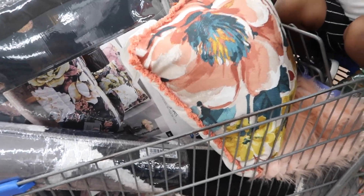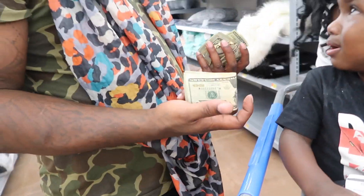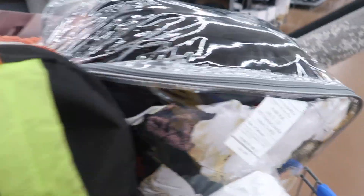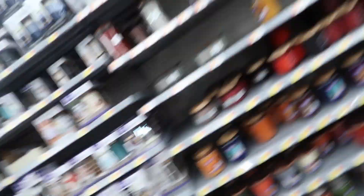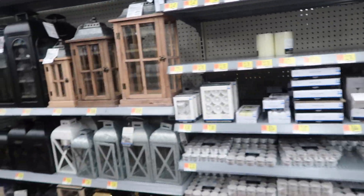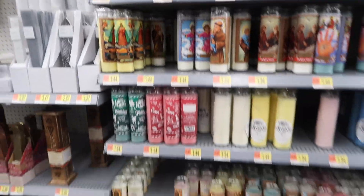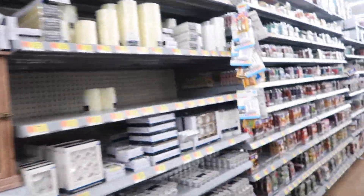He's just color blocking. Y'all, we're trying to get everything that we need. He's trying to get us to get some of these candles — they're tripping. Bath and Body Works got the best candles though, seriously. But at Walmart they don't have much smell to these candles.